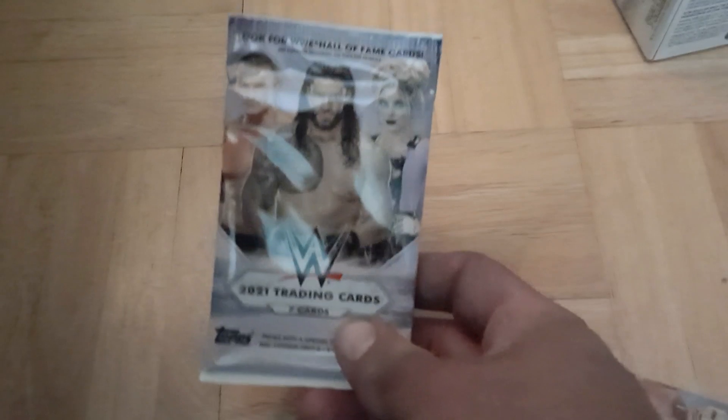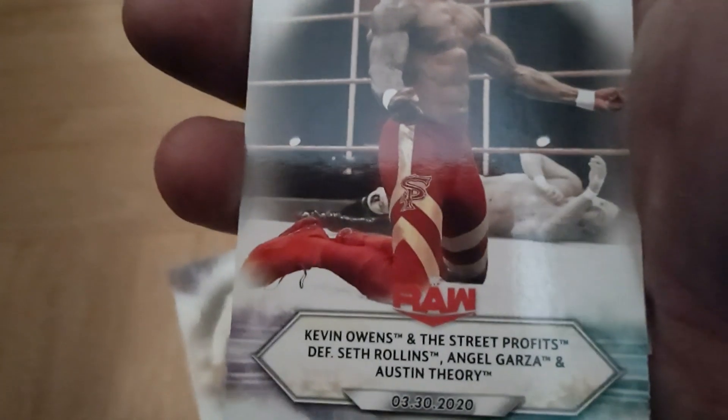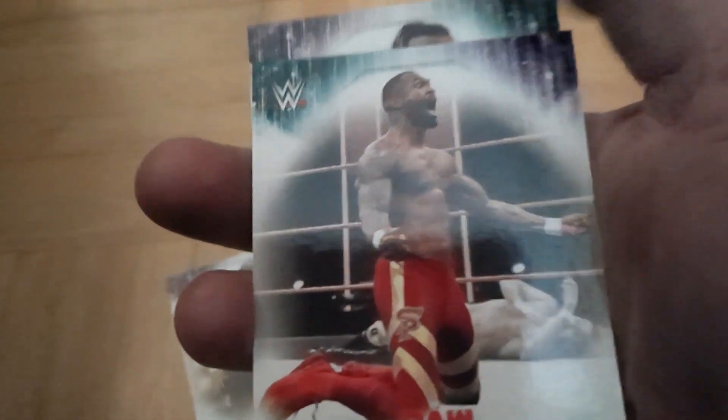Let's set everything aside and crack open the first package. Opening it with one hand here... okay. I'm not even sure who that first guy is. Next up is Kevin Owens, and then 'The Street Profits defeat Seth Rollins and Theory' — not too bad, not too bad.